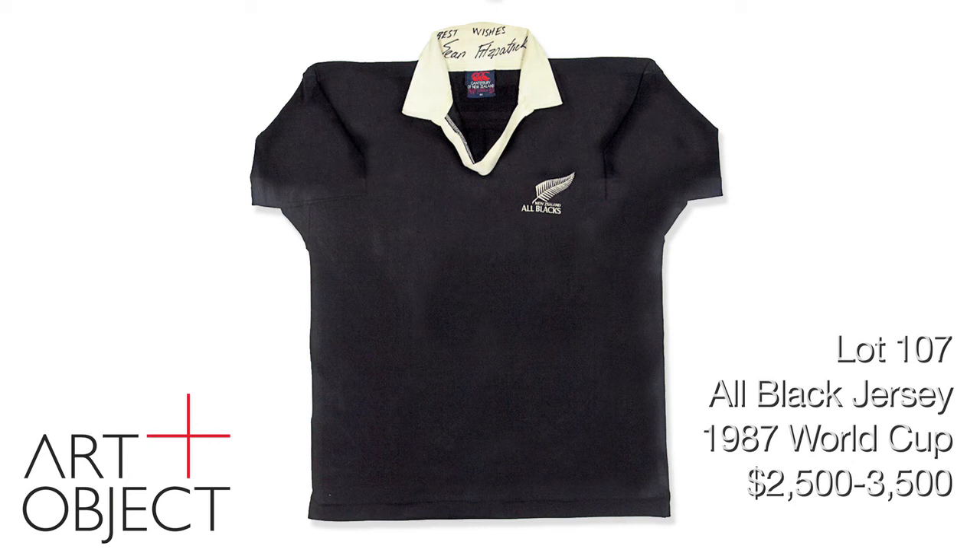Behind me is one of many star lots in this catalogue. This is lot 107 — Sean Fitzpatrick's jersey from the 1987 World Cup final, signed by him, from the last time New Zealand won the World Cup in 1987. And of course, hopefully not the last time.